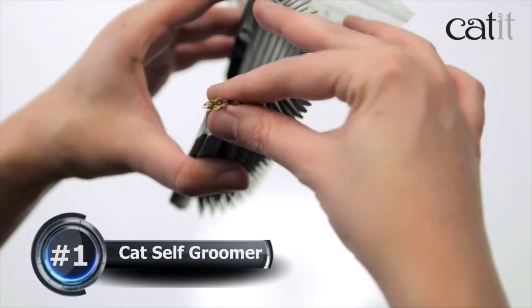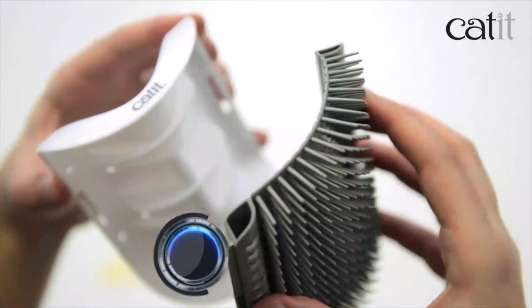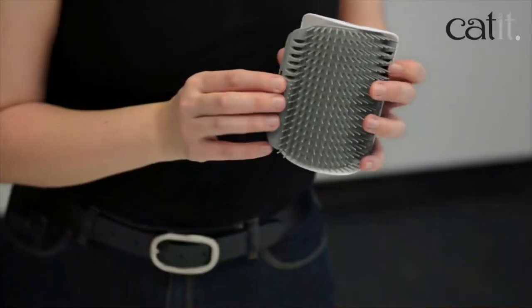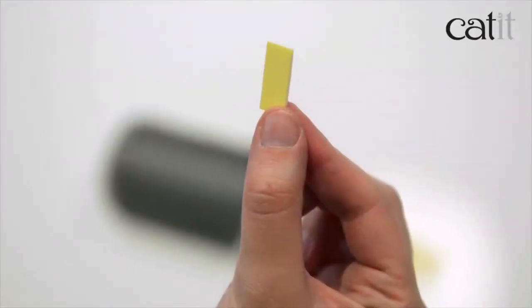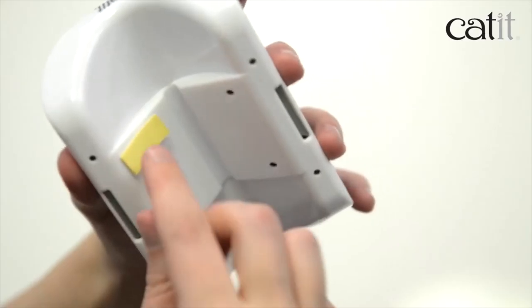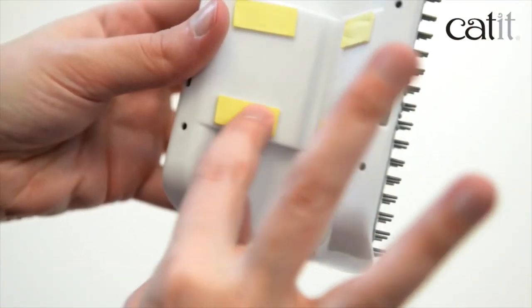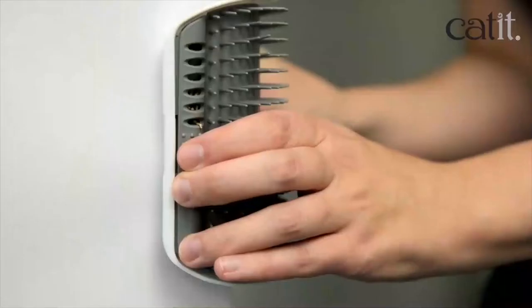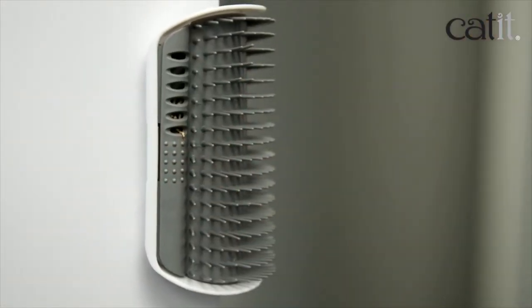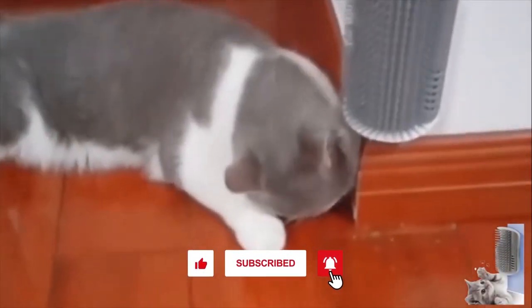Number 1: Cat Corner Self Groomer. This is a cat corner self-groomer designed according to the cat's lifestyle. It plays the role of a rubbing post to make cats comfortable, ensuring gentle massaging and grooming without painfully removing fur or scratching the cat's skin. This toy helps you remove and collect loose hair from your pets — a real self-groomer. It not only gives your pets a rubbing place, but also gives you a cleaner and more enjoyable living environment.